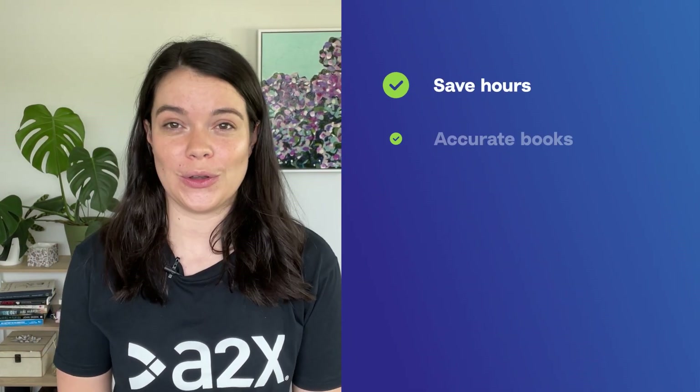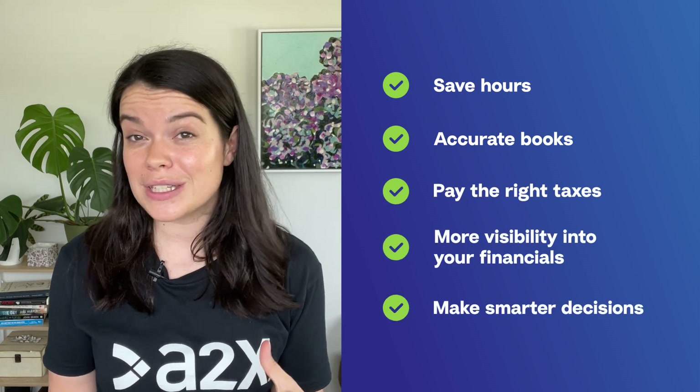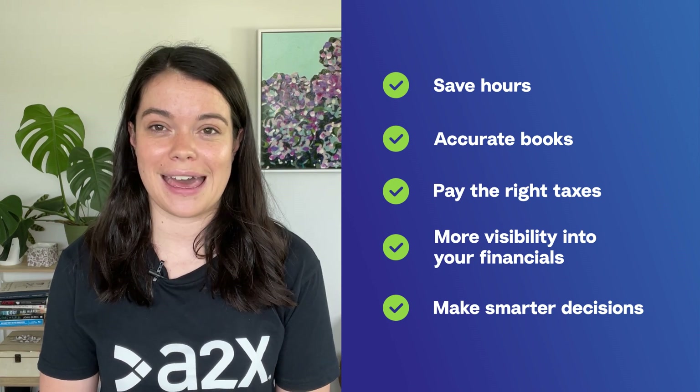With A2X you'll save hours a month accurately accounting for every transaction on your eBay marketplace. You'll get the data you need to pay the right amount in taxes, not to mention it also means you can get the most out of your tax deductions, and you'll have more visibility into your numbers to make smarter decisions.